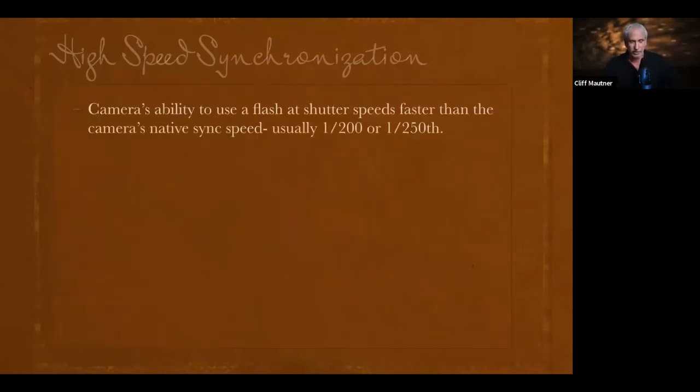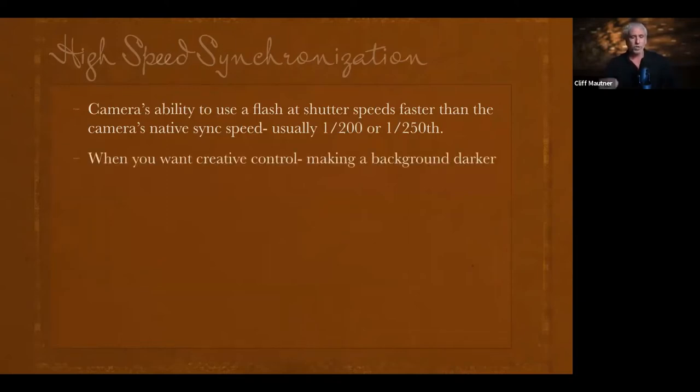Let's talk about high speed sync. I once saw Joe McNally explain it to about 300 people at Photo Plus — brave man. In simplest terms, high speed sync is the camera's ability to use a flash at shutter speeds faster than the camera's native sync speed, usually around 1/200 or 1/250. When you want creative control — say, shallow depth of field — you sometimes need to speed your shutter to open your aperture.